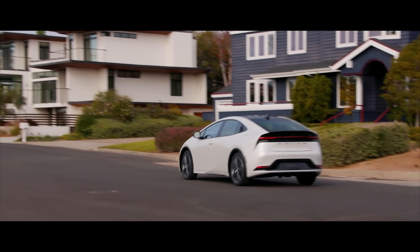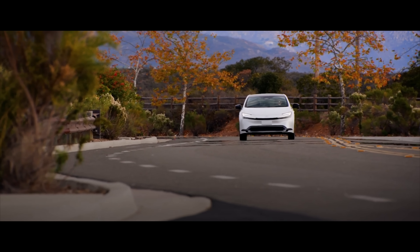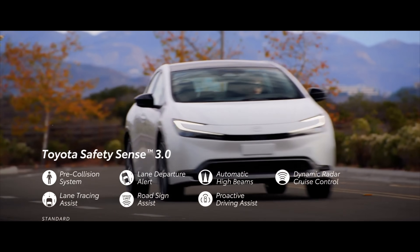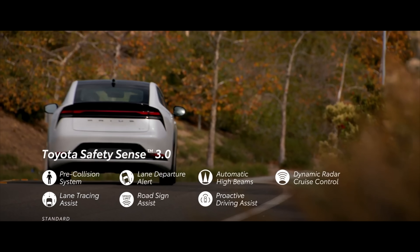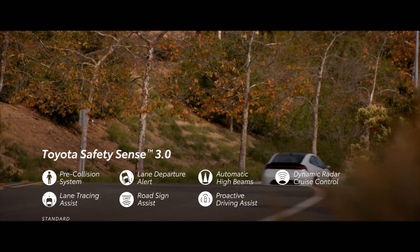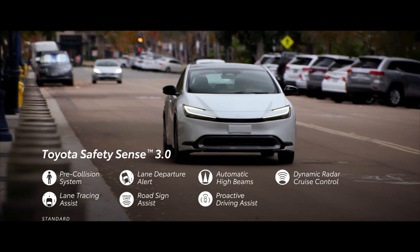When it comes to safety, the 2023 Prius comes standard with the latest 3.0 version of Toyota Safety Sense — a bundle of advanced driver assist systems including automatic high beams, adaptive cruise control, automatic emergency braking with pedestrian detection, road sign detection, and active lane control. On top of that, blind spot monitors with rear cross traffic alerts also come standard.